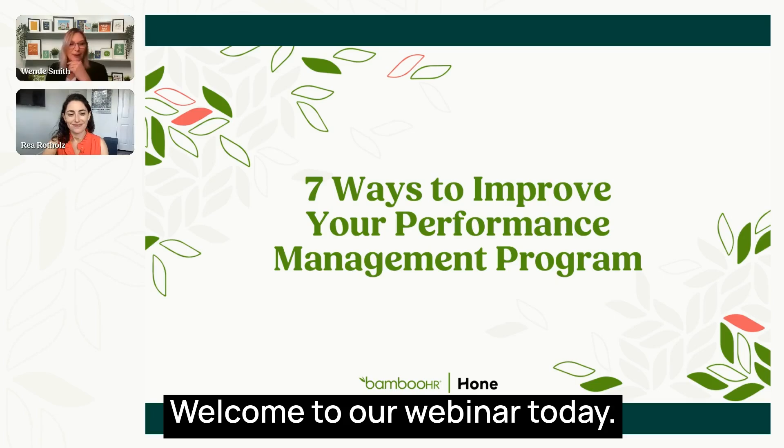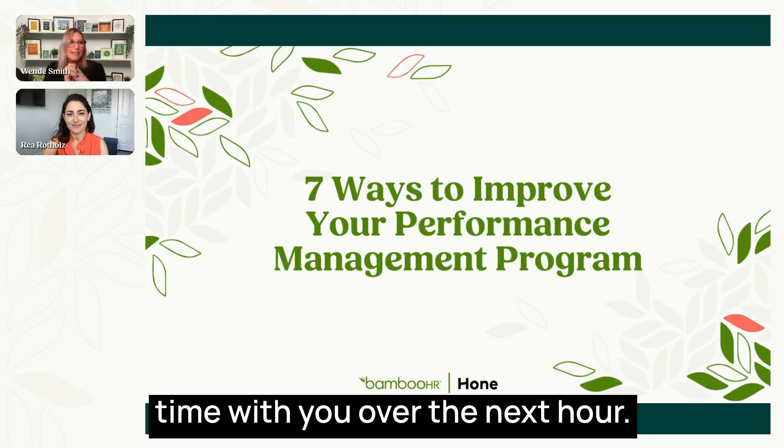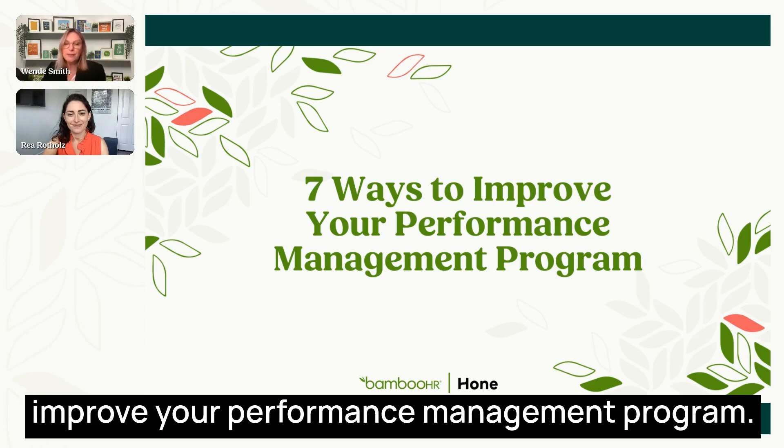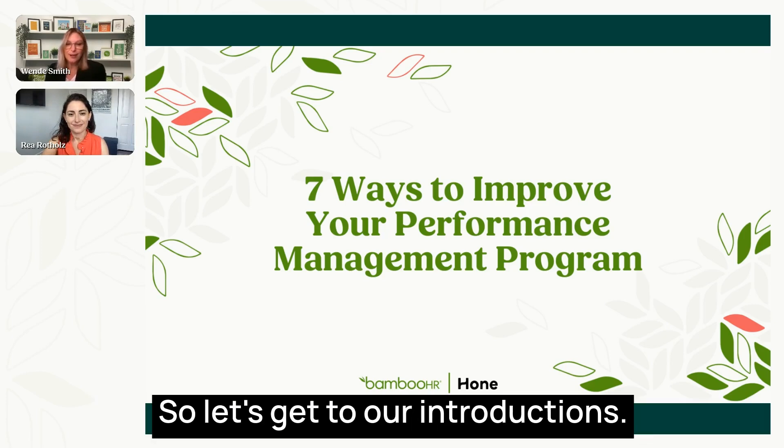Welcome to our webinar today. We're very excited to spend some time with you over the next hour. What we're going to cover today is seven ways to improve your performance management program. Let's get to our introductions.